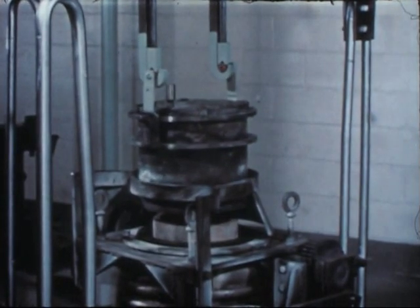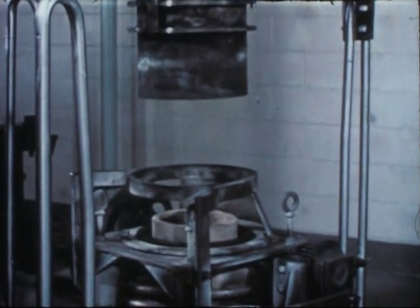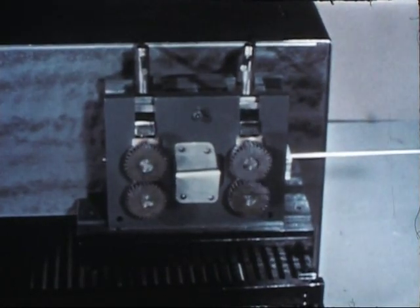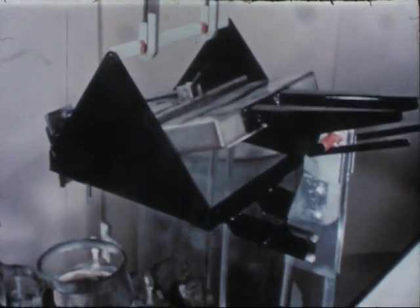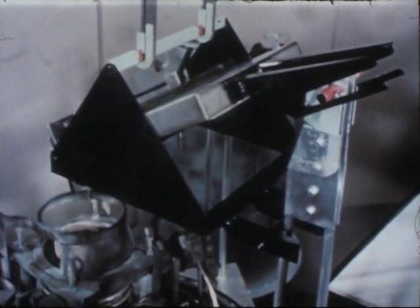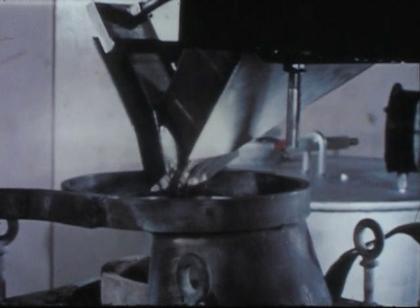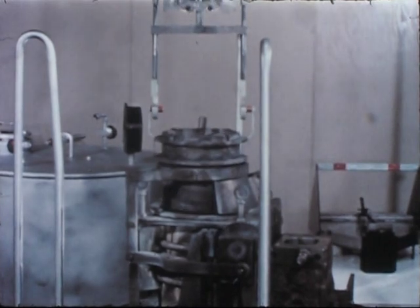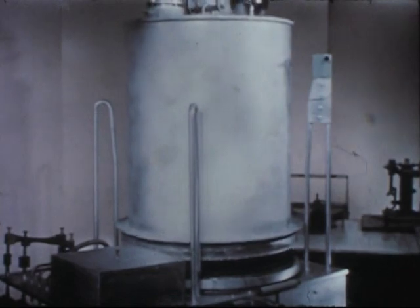A fume trap to collect volatile fission products is removed. Prior to charging, the fuel pin is mechanically separated from the stainless steel cans and chopped to a pouring length. Due to the self-heating of the radioactive fuel, special containers like the fuel charger must be enclosed and designed for heat dissipation. Ten kilograms of chopped fuel pins are charged to the furnace crucible. The furnace is reassembled. The bell jar confines the gaseous fission products and is sealed to the furnace base by a molten metal freeze seal.